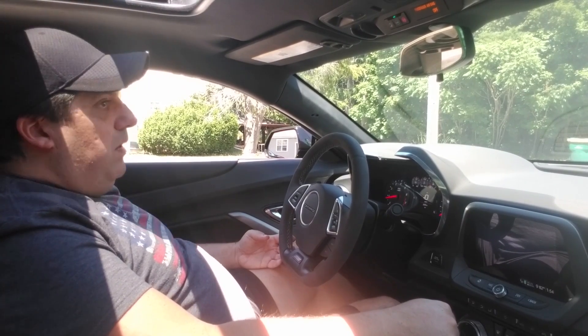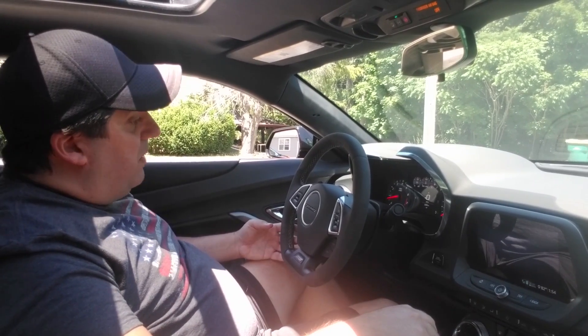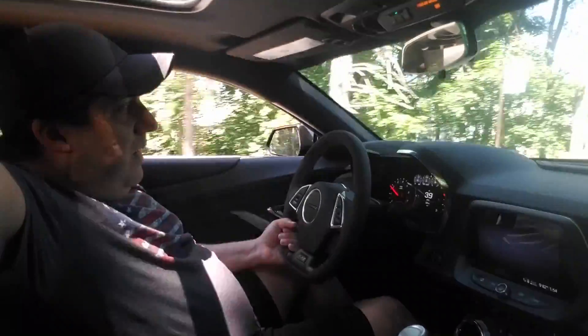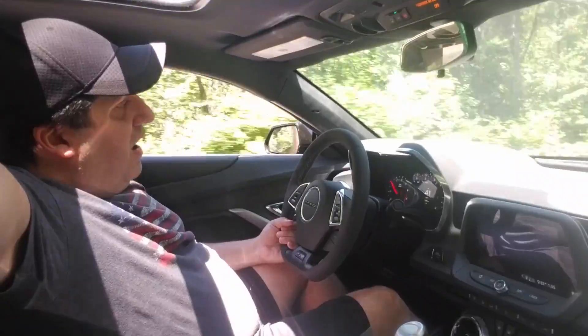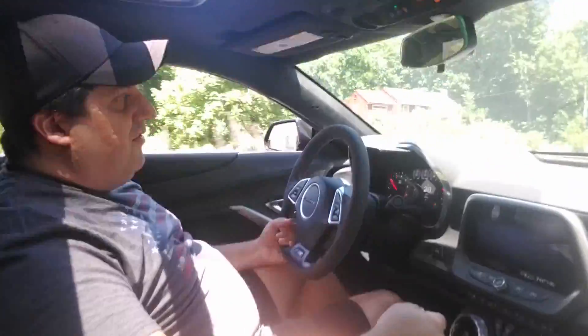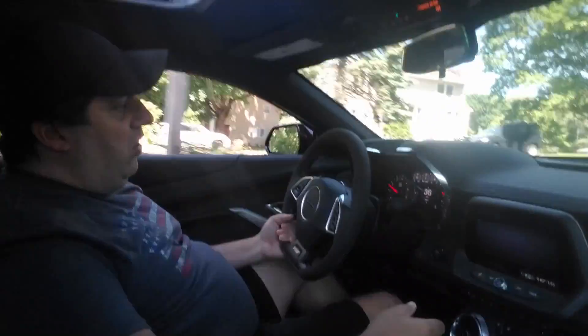Sounds great, doesn't it? I just can't get enough of it — sounds great in the garage but on the road it's freaking amazing. I'll do one more small little pull. You get all that burble, all that overrun — I love it. One of the best parts about this exhaust is we do have the dual mode, as I stated earlier, with the valves open and closed.